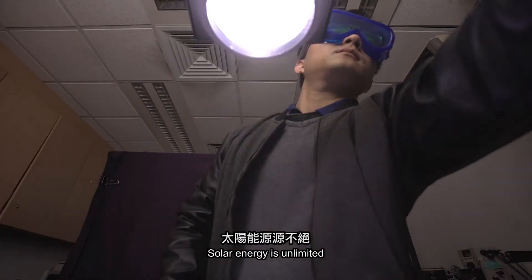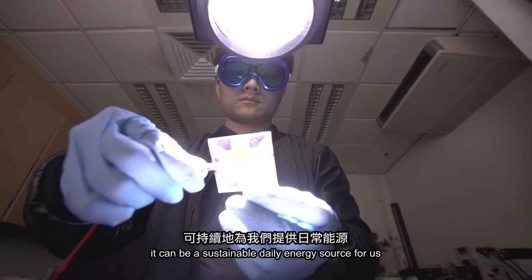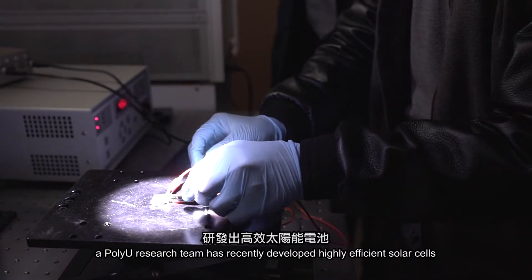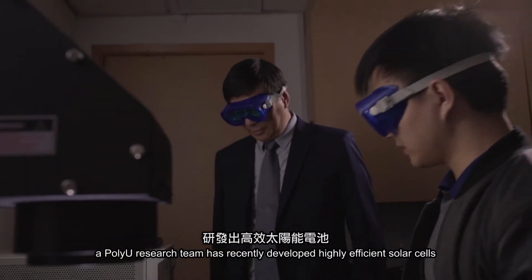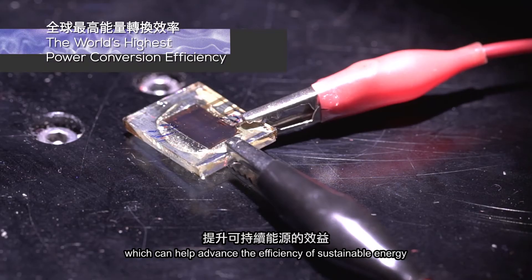Solar energy is unlimited. When used efficiently, it can be a sustainable daily energy source for us. With the use of innovative technologies, a PolyU research team has recently developed highly efficient solar cells which can help advance the efficiency of sustainable energy.